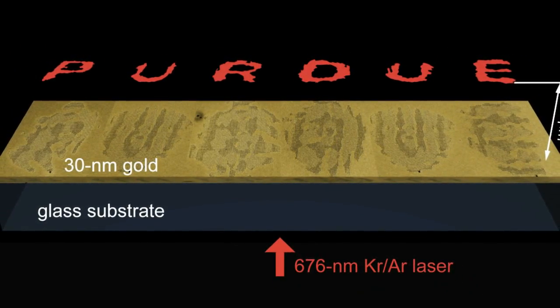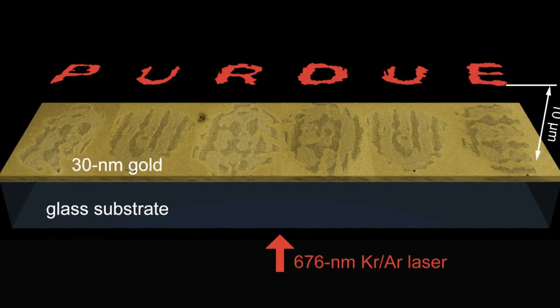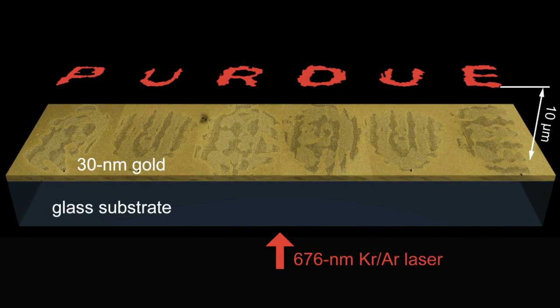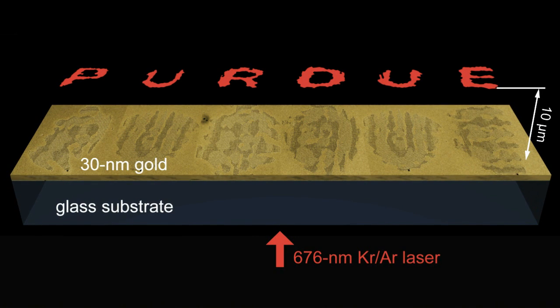In this illustration we see a representation of such a hologram. When this hologram was actually created experimentally using the meta-surface, the word 'Purdue' was less than 100 microns wide, roughly the width of a human hair. Learning to manipulate materials like this meta-surface could eventually lead to the development of nanophotonic devices that would significantly increase the speed of computing and telecommunications.